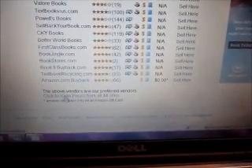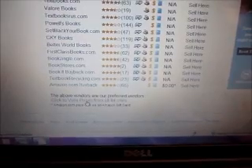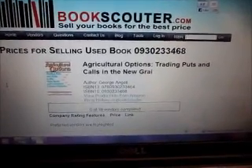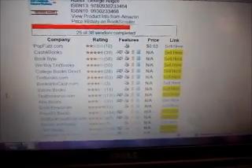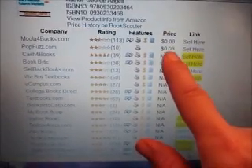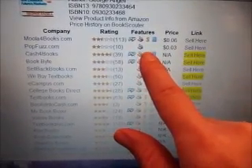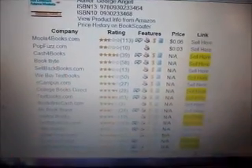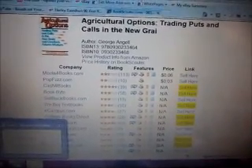Now, if you want to double check and see if anyone would pay anything for it, you can go down to the bottom here and click on 'click to view prices from all 44 sites.' So when you do that, it's going to give you a list. The only ones we came up with were two: Moolah4books.com will pay six cents and popfuzz.com will pay three cents. But with popfuzz, they only pay you by check and they don't pay for the shipping, so I'm not going to deal with them ever. Six cents really isn't worth it unless I have other books going to Moolah4books.com, so I'm going to put that in the donate pile.